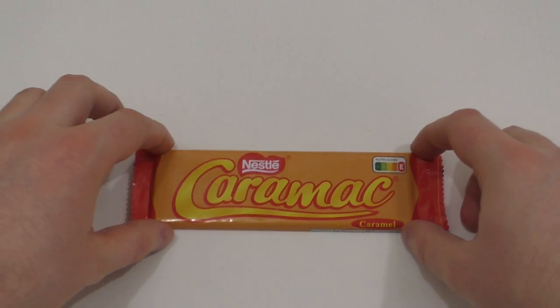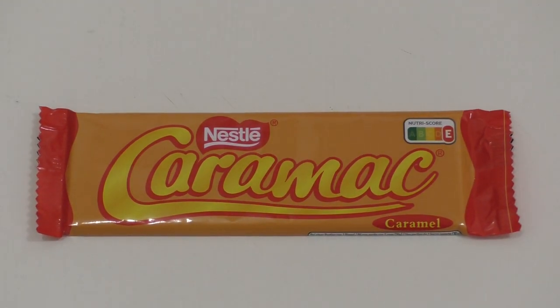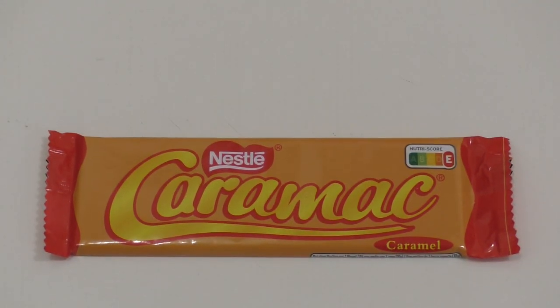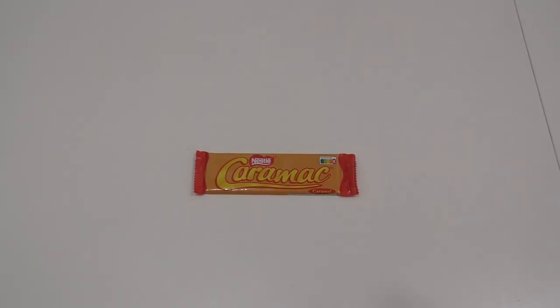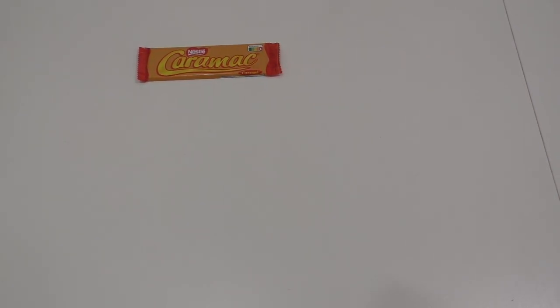junkfoodtaster.com — hello my beautiful friends! I'm back on track with Nestle Caramac. This is a piece of caramel or something, and before I open it up and eat it, you get to see the next voting options — I hope I do it tomorrow, not like two weeks wait again.